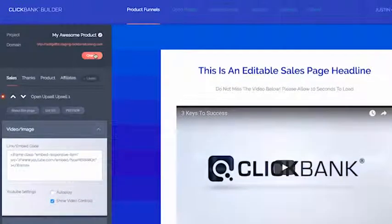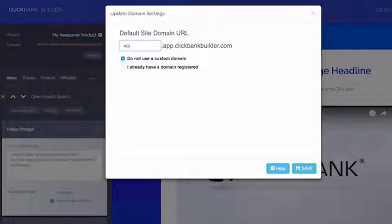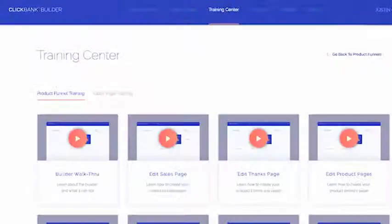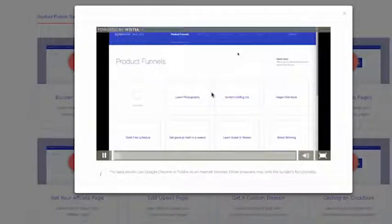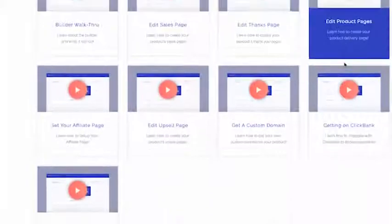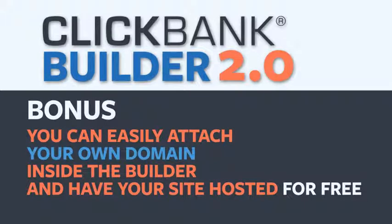Generate an unlimited amount of stunning sales pages and opt-in pages with a simple what-you-see-is-what-you-get page editor. Simply add in your text to our designer templates and boom — save yourself a ton of money on designer fees. Maximize your profits by piecing together entire sales funnels complete with upsells and downsells all in a few clicks. And as a bonus, you can easily attach your own domain inside the Builder and have your site hosted for free.